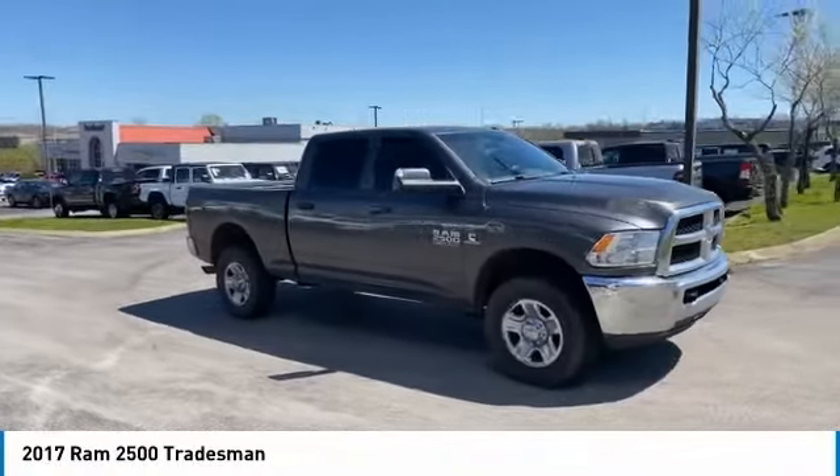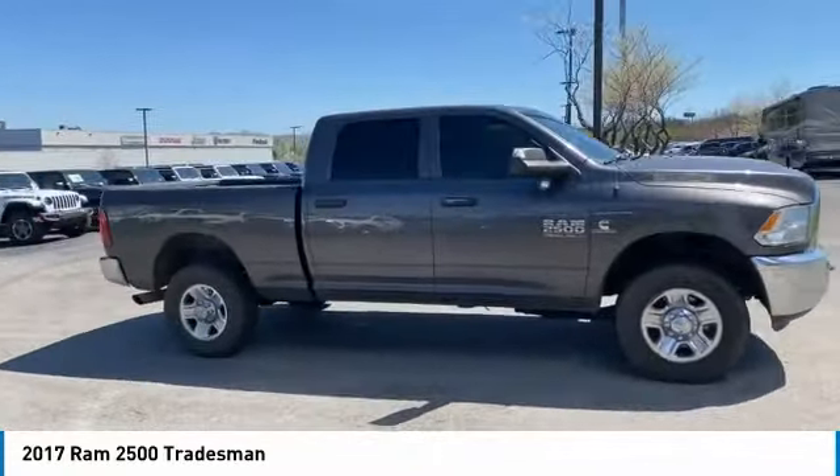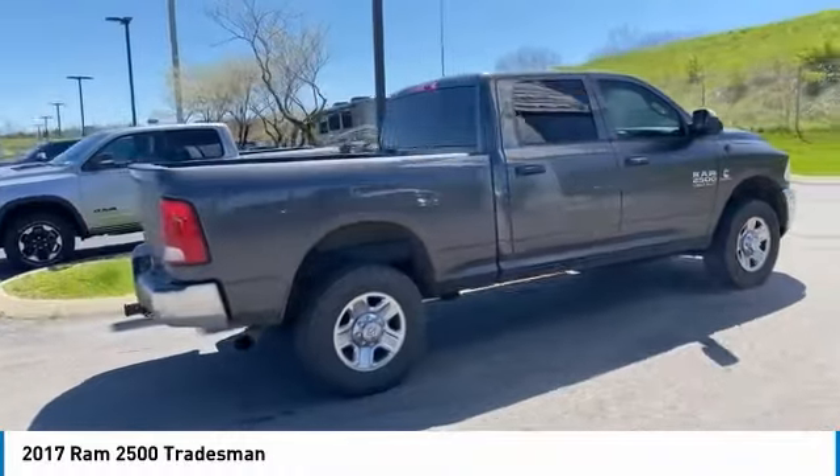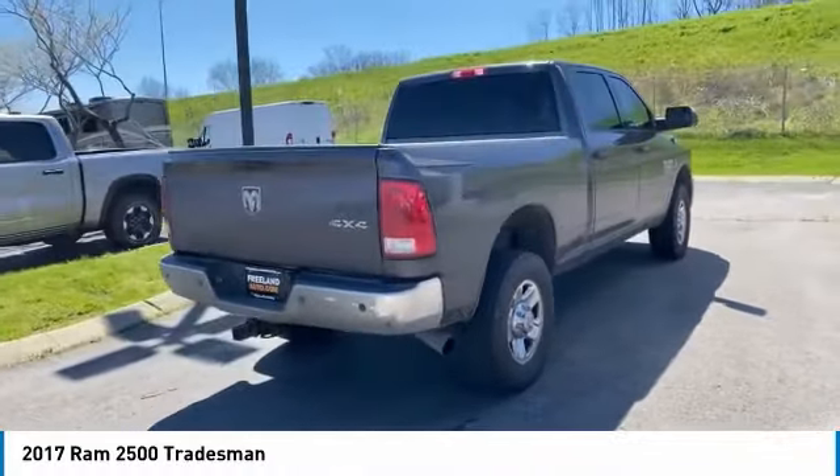You are going to love the 2017 Ram 2500. It is the hardest working truck in the tow business.